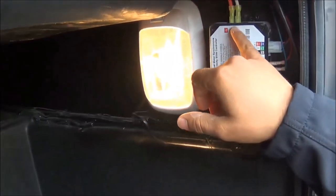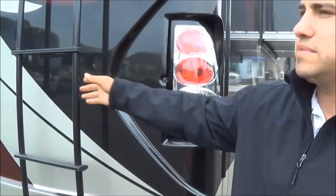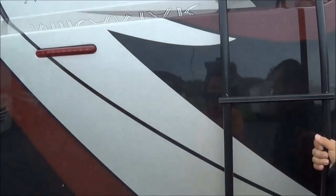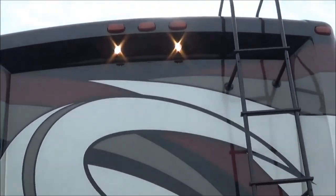That's why you get such awesome floor plans with this manufacturer. You also have the ability to manually override your slides if you had to, by reversing polarity of your wires. Retract becomes extend, extend becomes retract. The roof is fully walkable. We have the TPO roof, which comes with a 12-year warranty on this coach.